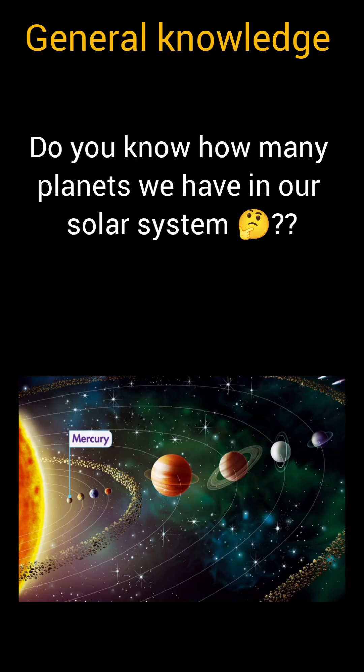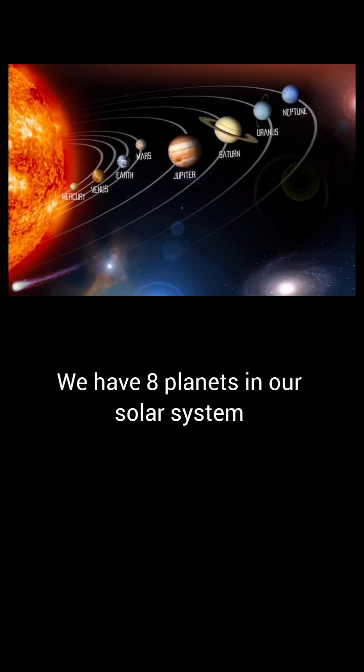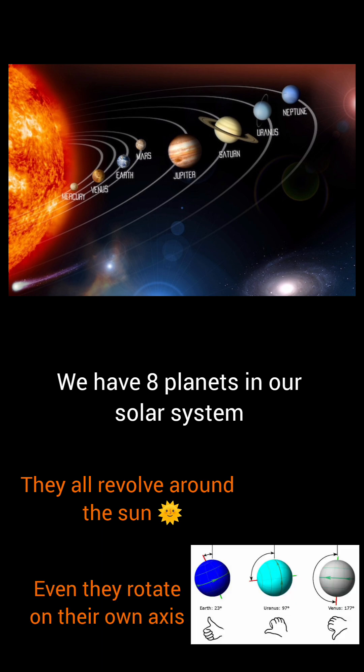General knowledge. Do you know how many planets we have in our solar system? We have eight planets in our solar system. They all revolve around the sun, and they also rotate on their own axis.